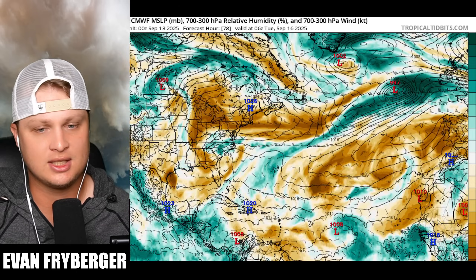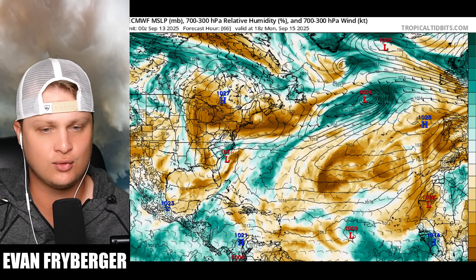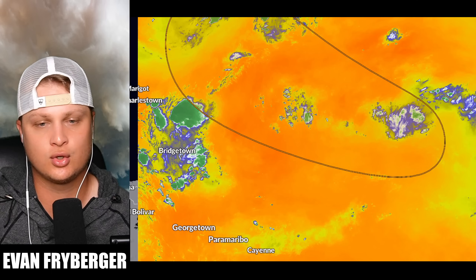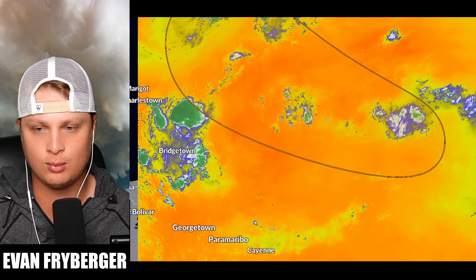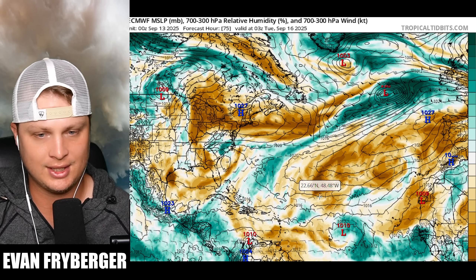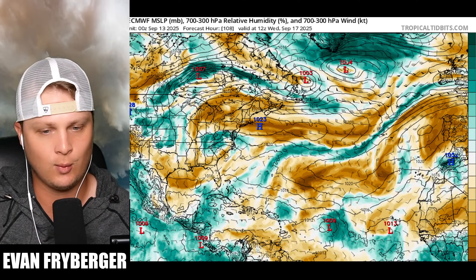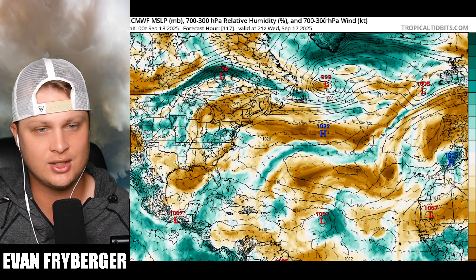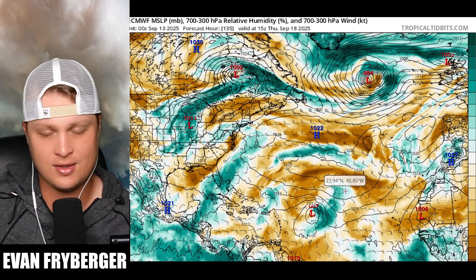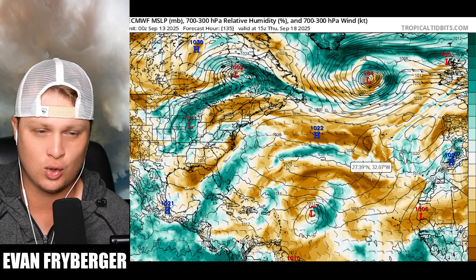Coming over to the Euro model, you can see a similar picture — maybe even a little bit more dry air. There is some moisture off of the western African coast, but there's already just generally more dry air out there, and I think that's a little bit more accurate than the GFS. Looking at our actual visible satellite, it looks something like the Euro — you've got that pocket of moisture, and then some dry air has already sunk down pretty far to the south. So the Euro's got a better depiction here. You can see it battles that dry air for quite a while, maybe gaining some moisture around September 17th — and then the battle is on, and that's a lot of dry air.